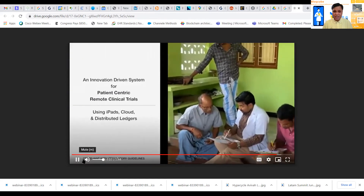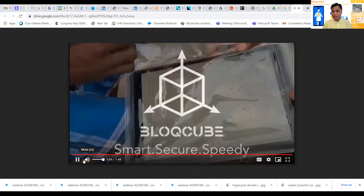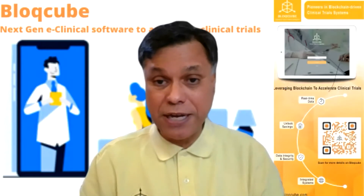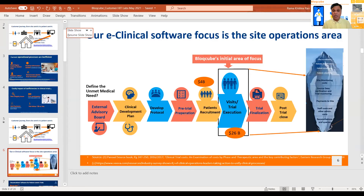The reality is that this is an intuitive, easy-to-use system using an iPad, cloud, and distributed ledger. You can see the sort of patients that are signing off using it — imagine how much more powerful it can be in the US context. What we are trying to do with this whole process is basically to focus totally on the visits and trial execution where we see a lot more inefficiencies. That's where $26 billion are being spent, and this is below-the-waterline kind of expenditure. There are other excellent competitors, but our startup is focusing on the site operations area.